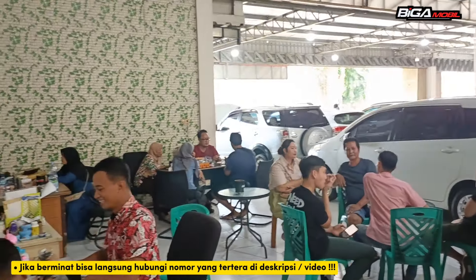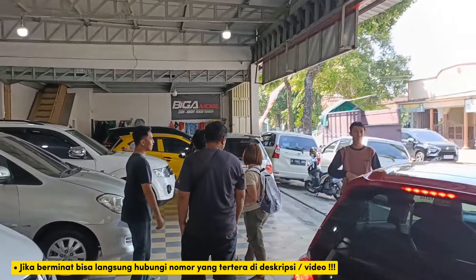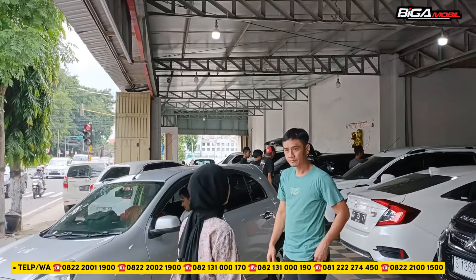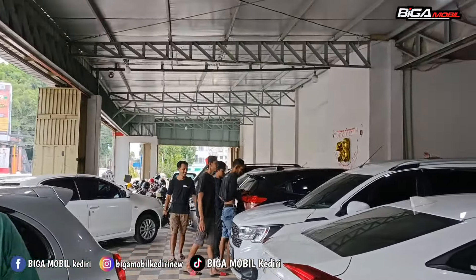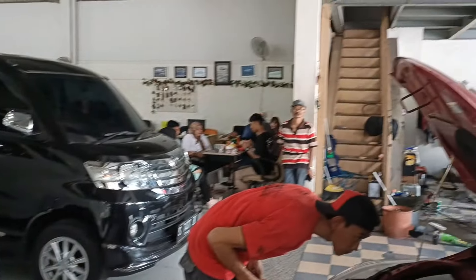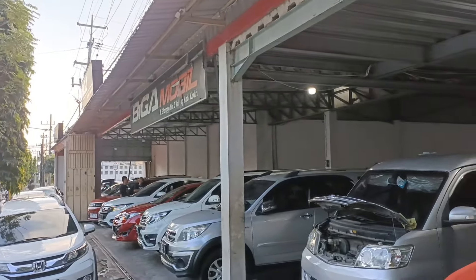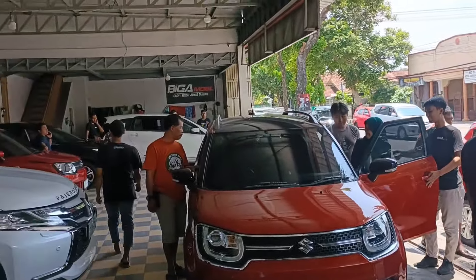Assalamualaikum warahmatullahi wabarakatuh, kembali lagi dengan Biga Mobil Kediri. Pasca Lebaran kita banyak kedatangan stok unit baru yang masih anget. Di Biga perputarannya cepat, jadi banyak yang keluar, banyak juga yang masuk. Kita sediakan stok-stok yang selalu anget dan selalu berganti. Yang kita review ini hanya perwakilan dari sekian banyaknya stok kita, ada sekitar 200 unit lebih di 2 showroom dan 2 gudang. Di Biga kita melayani pembelian secara cash, kredit, ataupun tukar tambah. Yang mau beli online dari luar wilayah juga bisa.